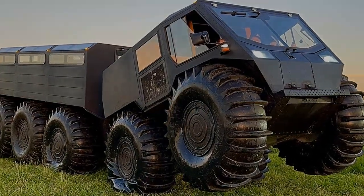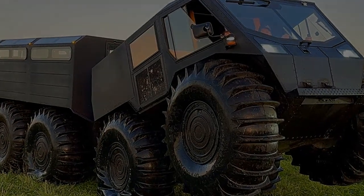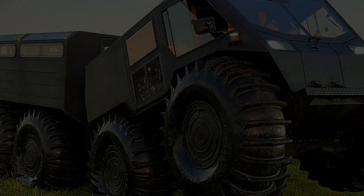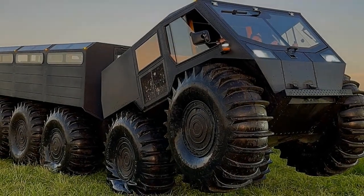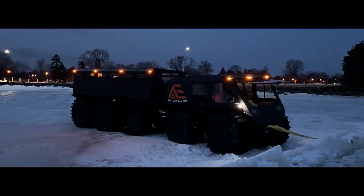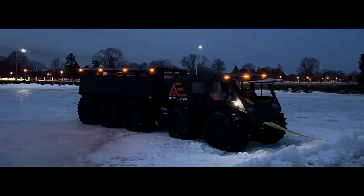Powertrain: At the heart of the Sherp 10x10 lies a robust diesel engine, meticulously engineered to deliver both power and efficiency. This powertrain ensures that the Sherp can tackle rugged landscapes with ease while maintaining fuel efficiency for extended journeys off the grid.